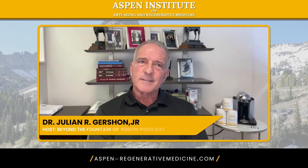PRP for facial rejuvenation is somewhat of a new technique, but it has tremendous benefits. As we age, whether it's in the 30s, 40s, 50s, or beyond, we start losing collagen, so the dermis — the skin — gets thinner.